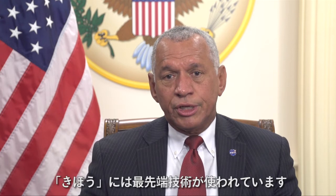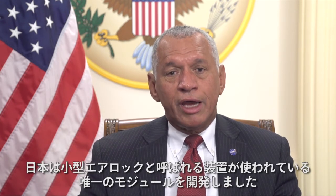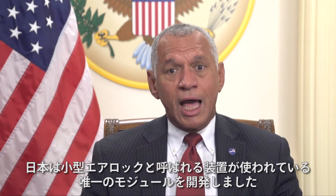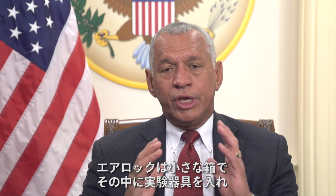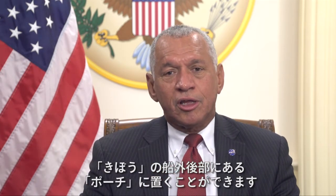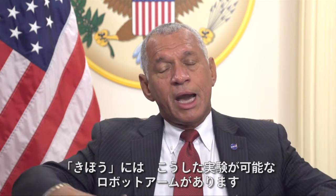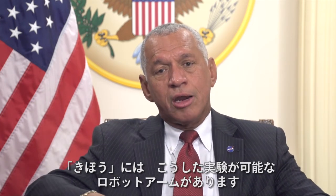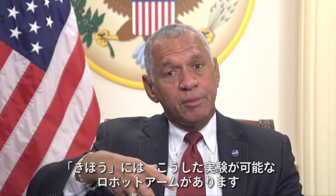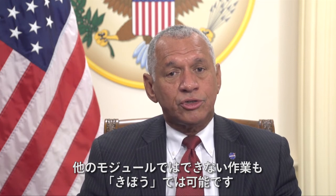It's the Japanese experiment module. It is really modern, state-of-the-art. You have the only module that has what we call a small airlock. It's a little box and we can put experiments into that airlock, push it out into space on the back of Kibo out onto what's called the porch. And you have a robotic apparatus on the back — arms that are able to take that experiment, put it out into space and bring it back. You can do things from Kibo that we can't do from any other module.